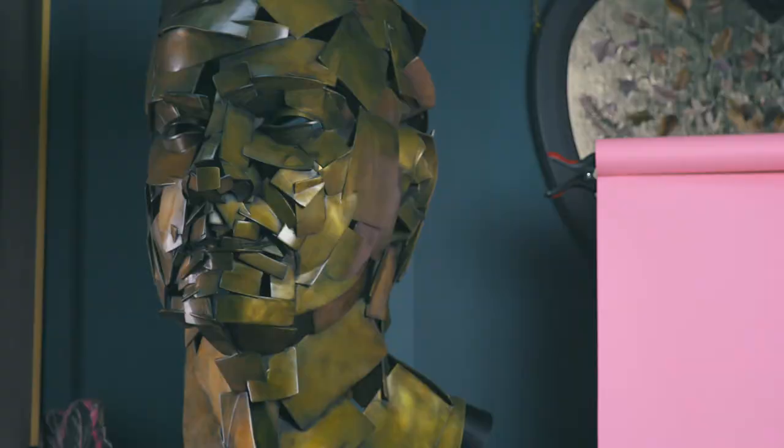With a sculpture, even more than paintings and two-dimensional work, you need to be able to see it from different angles. The sculpture changes according to where you are and where the light's coming from.